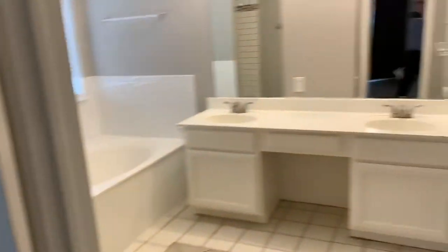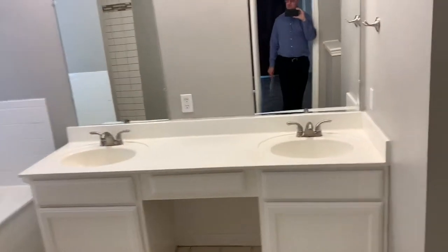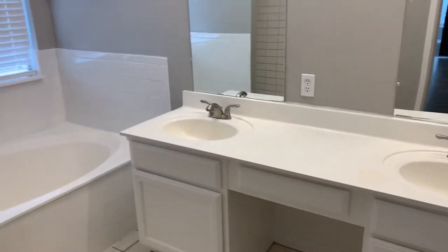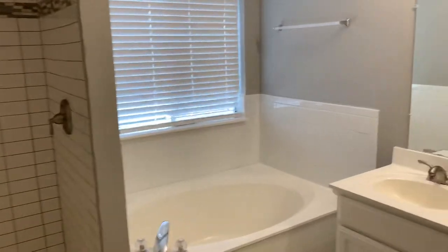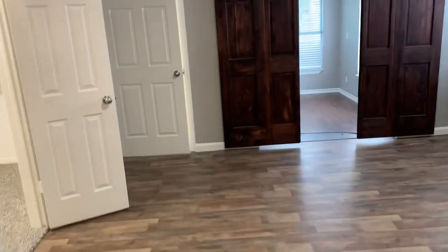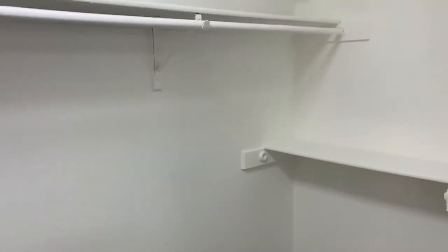Come on around to the master bedroom on the first floor — wood laminate flooring, double vanity sinks with makeup counter, garden tub, stand-up shower, toilet area. You have lots of closet space here — three walk-in closets.